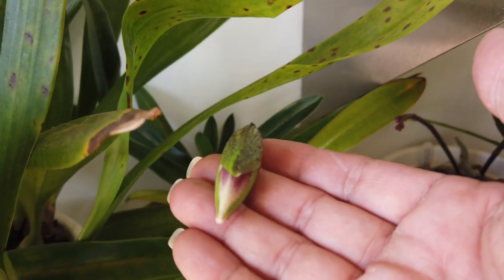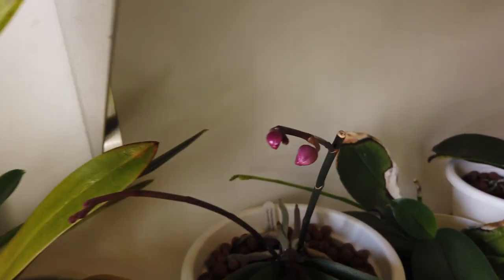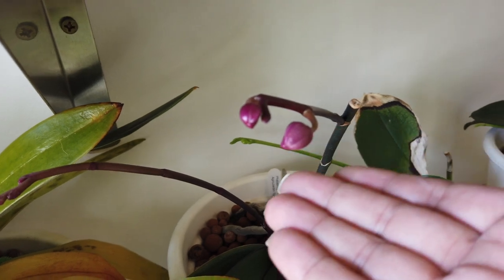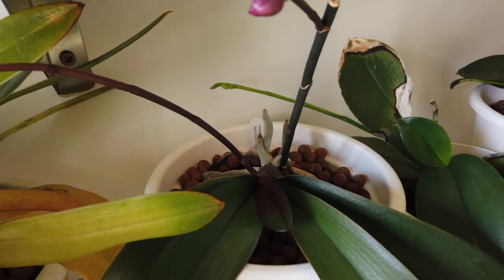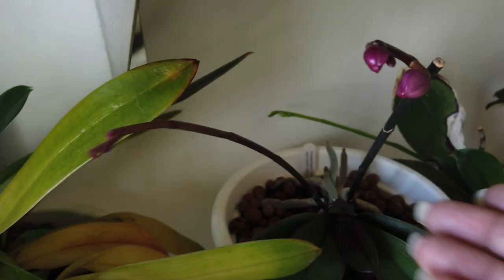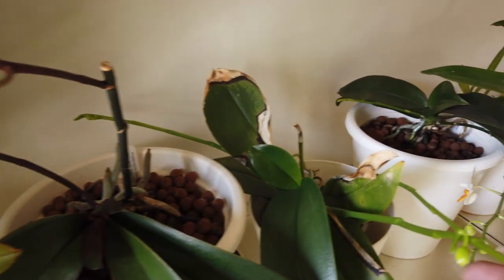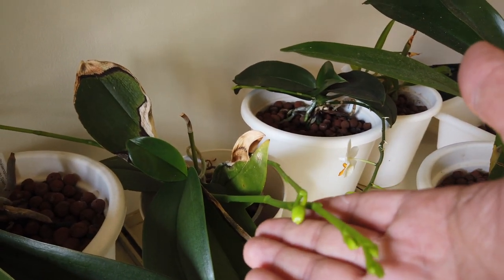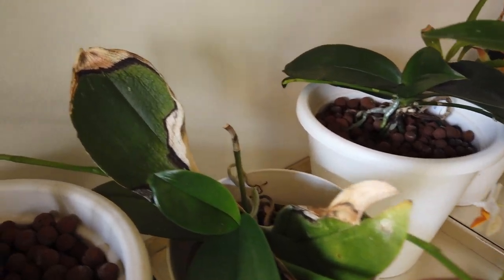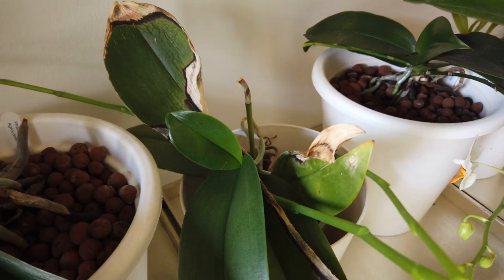Got a bud here on my American hybrid — going to do a maintenance video on her. Alexandra — actually my daughter's orchid — did not appreciate the switch from lava rock into leca, but now we have a spike, actually a branch from an older spike and a newer spike, so she's coming around. She's going to get repositioned later on in 2023. We are very, very close to seeing what suppressor looks like — busy orchid: one branch, two new spikes growing, the leaf continuously growing, but root growth has stopped.